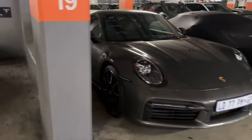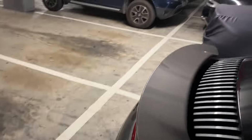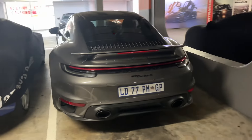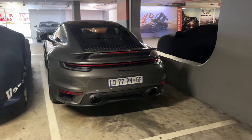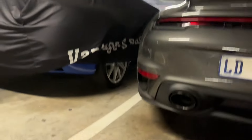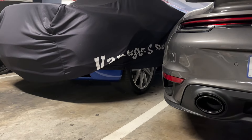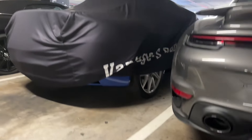Over here again we've got a Porsche — who doesn't like a Porsche? This is the second Turbo S for the day. And then over here, if I'm not mistaken, this might be the Lotus Emira that we saw last time.